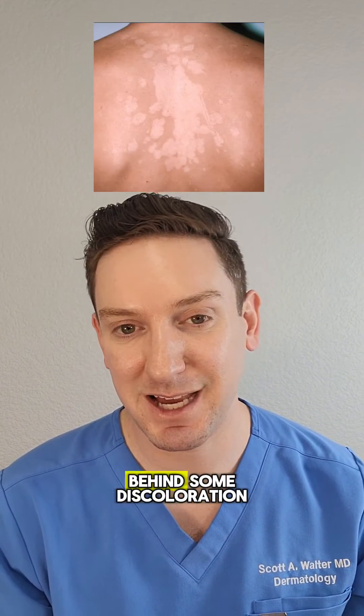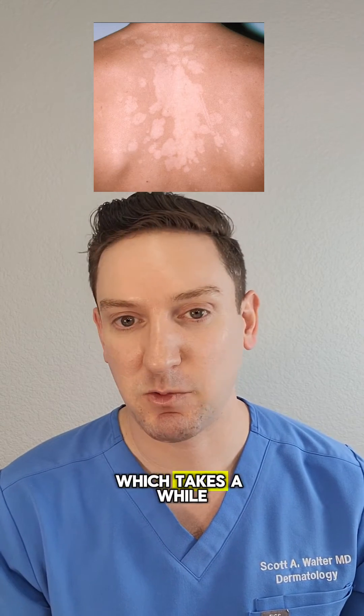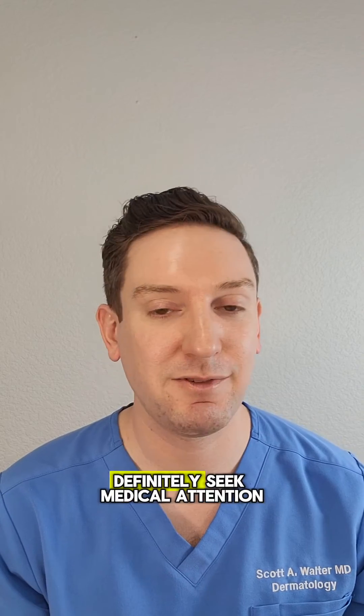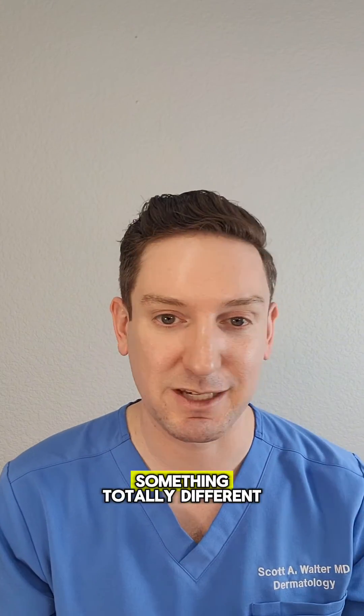Once treated, though, this rash can leave behind some discoloration, which takes a while to fade. And as always, if you do the above treatments and the rash doesn't go away, definitely seek medical attention because it could be something totally different.